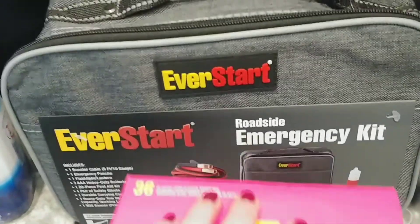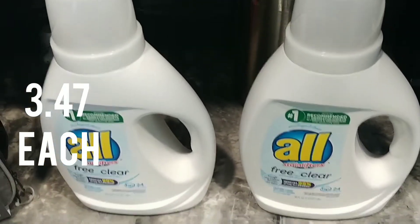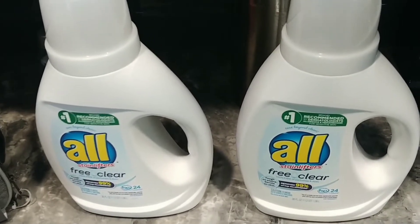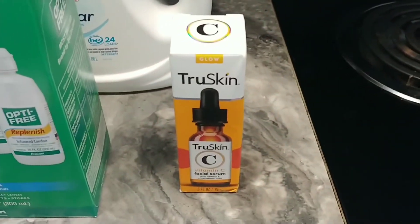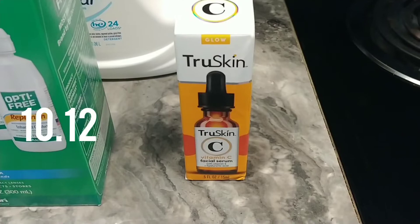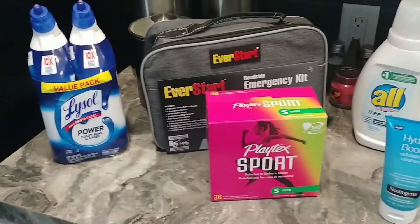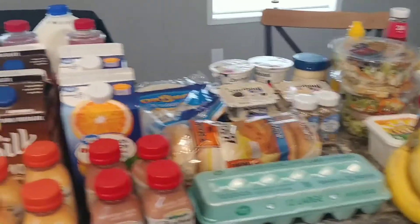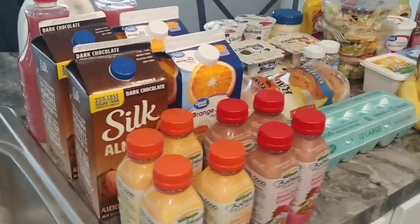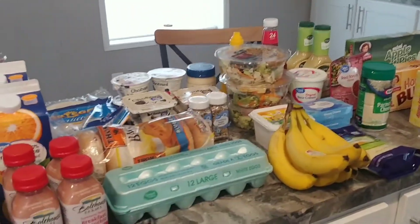I got some feminine hygiene products, two of the All Free and Clear — these were almost the last ones on the shelf. My face wash, contact solution, face serum — this vitamin C serum I really like to use. And then Tylenol and Excedrin. That is all the taxable items and the food, and again I spent $173.62. Alright guys, I hope you have a good day and I will see you in the next one!